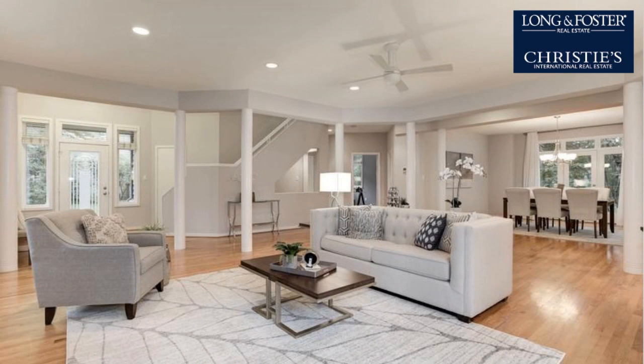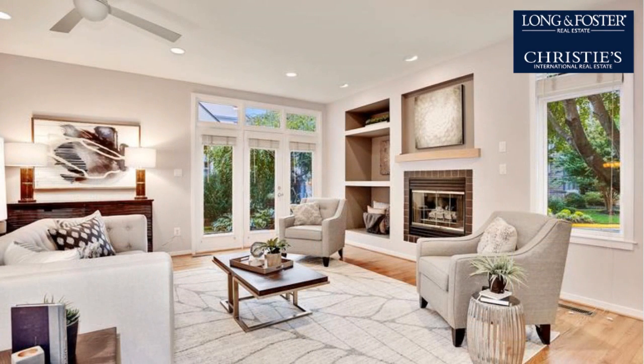Additional interior features include a bar, natural gas heat, a gourmet kitchen, a kitchen island, and an in-law suite.